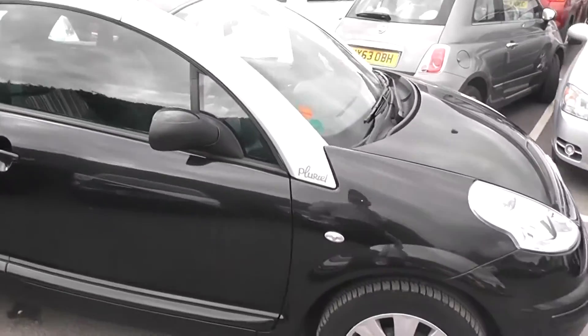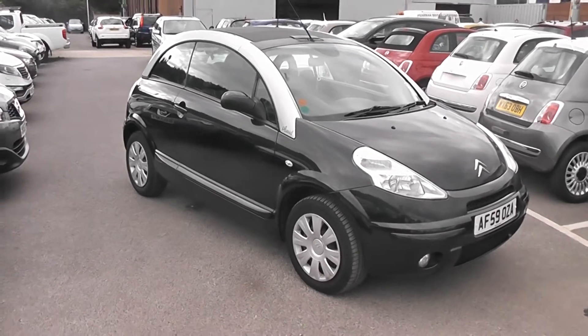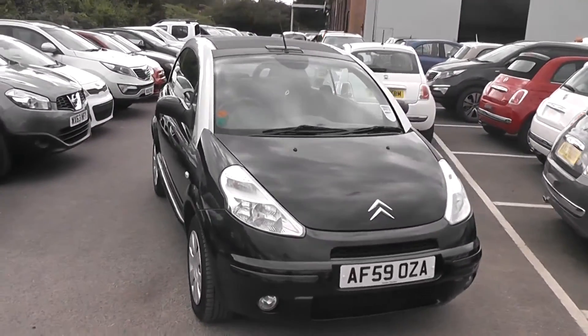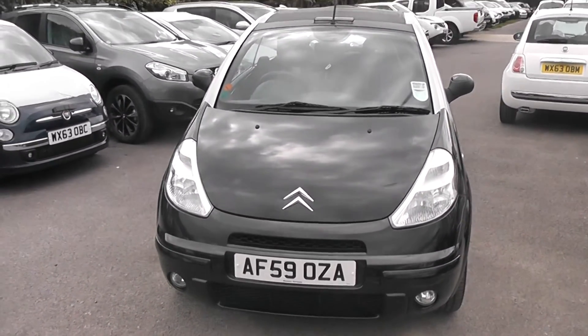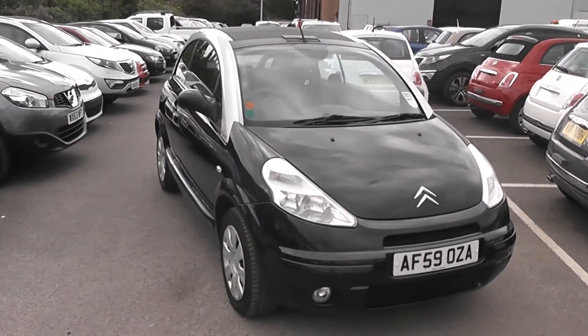If you like this vehicle and are interested, you can reserve it online and you'll be entitled to a £75 discount. Also, if you are looking for finance, look no further than our dealer finance — we can comfortably beat any bank or high street lender. Thank you for viewing the Citroen C3.